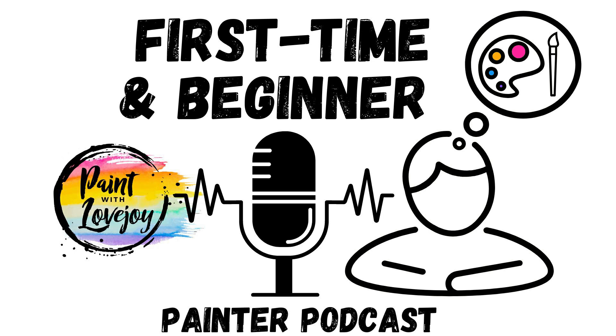Welcome to the Paint with Lovejoy podcast, the place where scared creatives transform into confident painters. Perfect for those that have no experience, are a first-time painter, or beginner painter. This podcast will have relevant materials to help you along your journey.